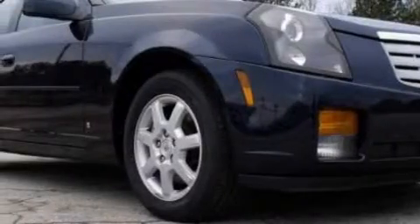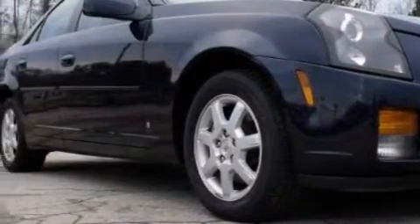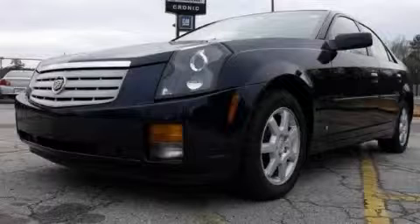This Cadillac has had only one owner and it qualifies for the Carfax buyback guarantee. Contact us today and schedule your opportunity to see this car in person.